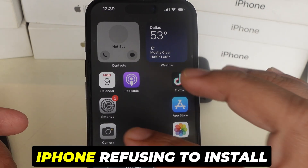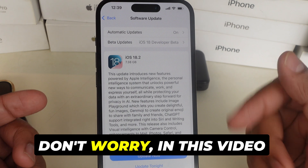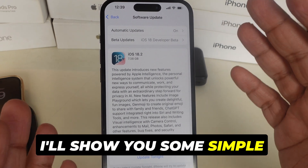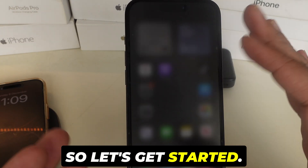Hey everyone, is your iPhone refusing to install iOS 18.2? Don't worry, in this video I'll show you some simple fixes to get that update installed without a hitch. So let's get started.